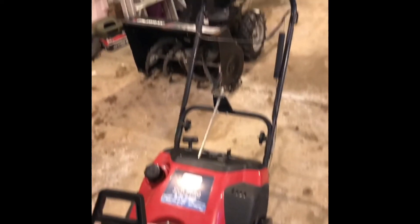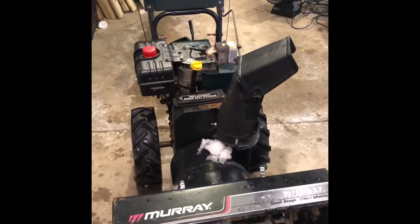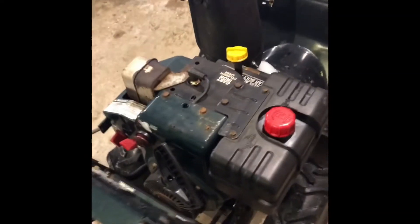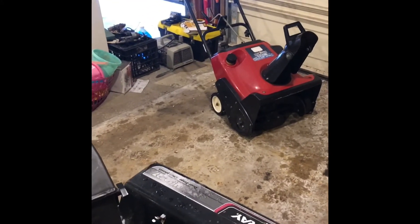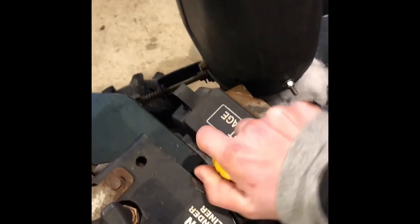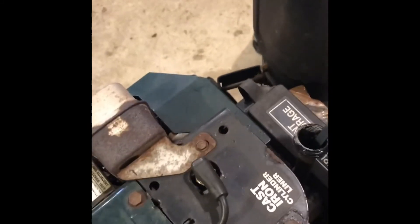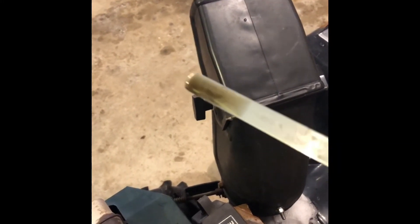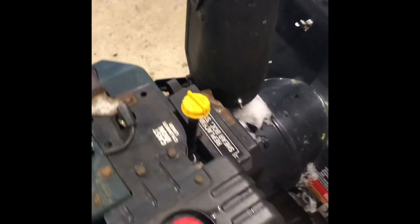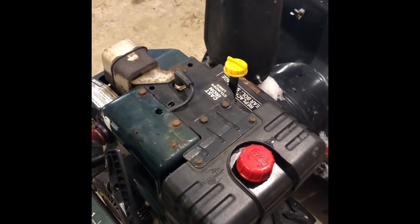Now we have this Craftsman two stage snow blower — or half Murray, half Craftsman. The first thing to check is: does it run? And this is a four stroke, so check the oil and make sure it's at the proper level and doesn't look too dark. Mine's darker because I've used it a lot and I'll change it at the end of the season, but that's something to check. Ask the seller if they recently changed the oil and what their regular maintenance schedule is.